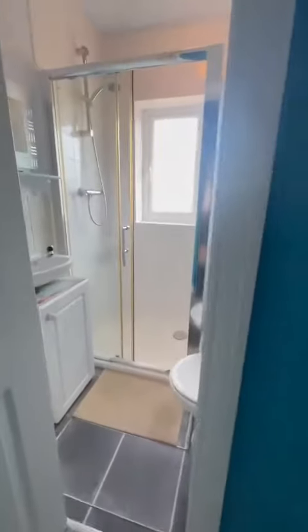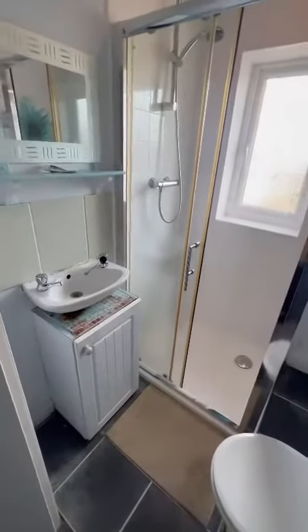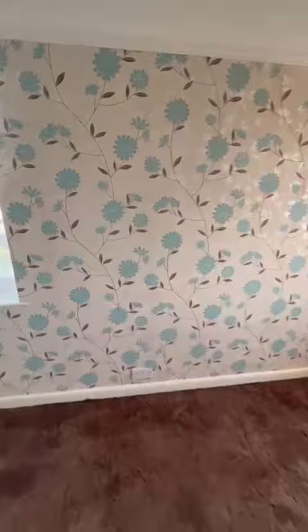And as we go straight over, we go through to the bathroom, which is a three-piece suite with a shower, as you can see. And lastly, we've got the second bedroom, which again is a good-sized double.